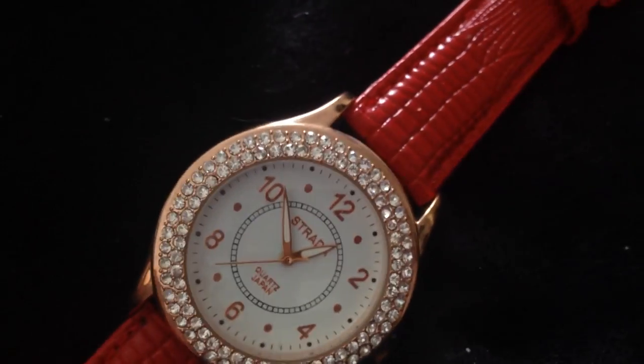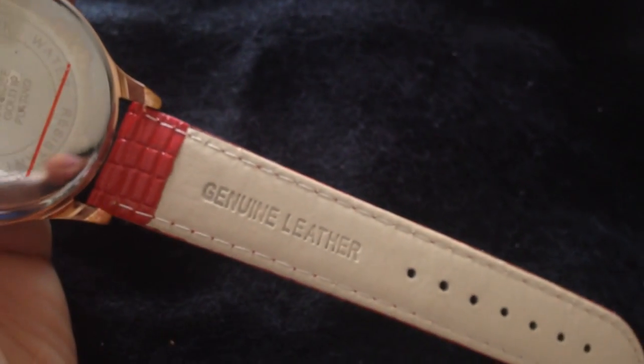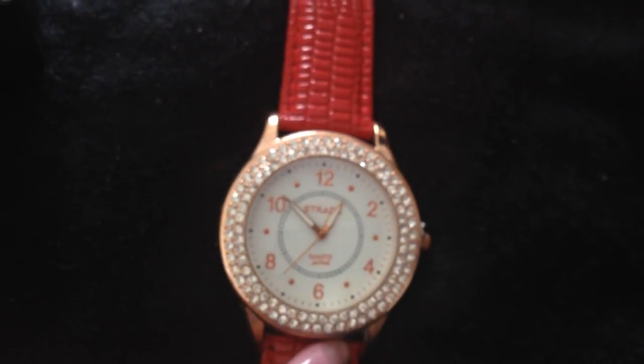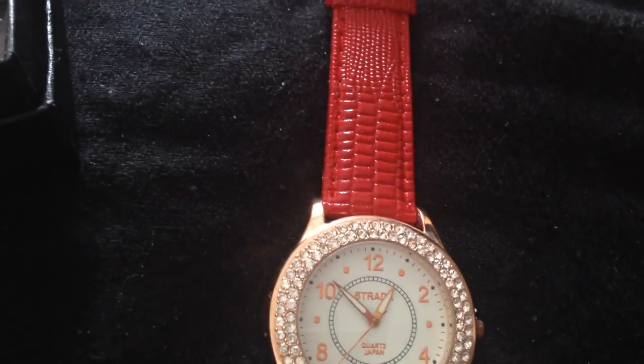You can't go wrong with a red leather strap watch. This one has rose tone in it, so it's very, very pretty. Can't go wrong with that.